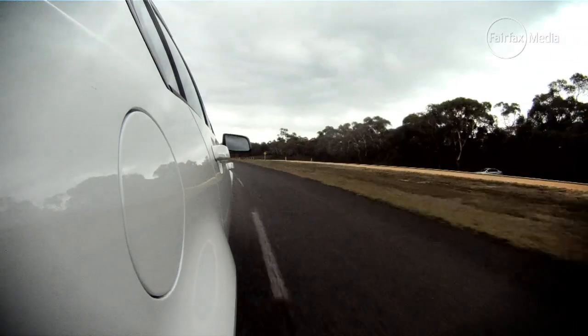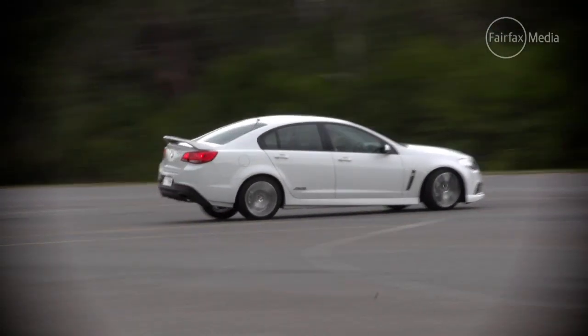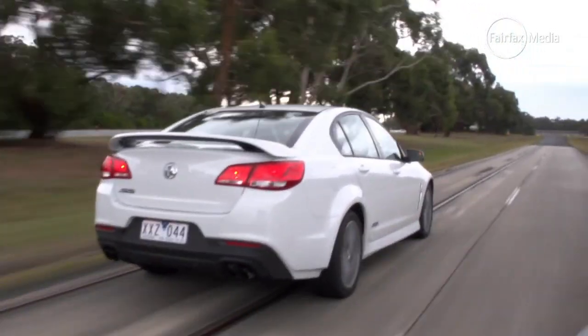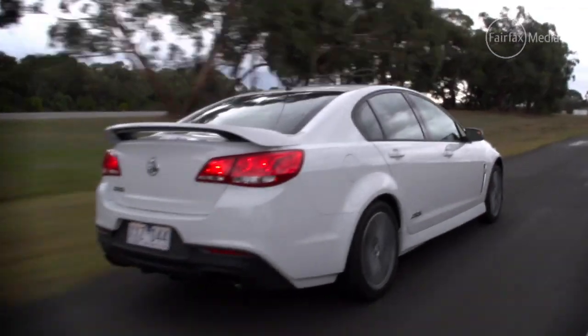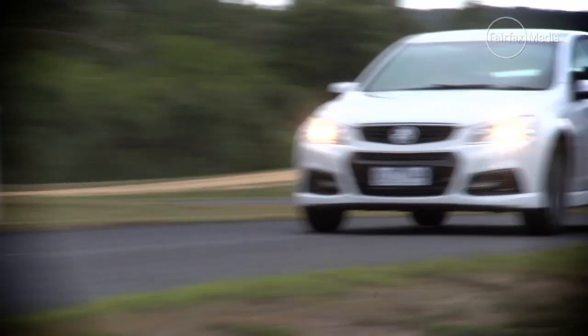That pretty much sums up the new VF version of the Commodore SS. It's not a game changer or even a change of direction, but it's matured an already successful formula with a new look and better driving attributes. Importantly, it still brings phenomenal V8 bang for your buck, all for about $45,000.